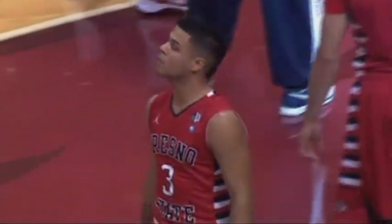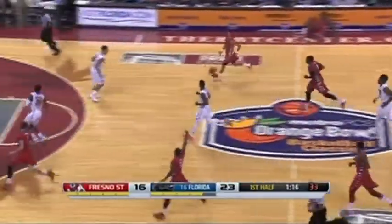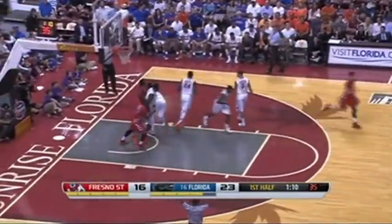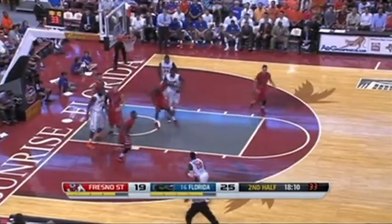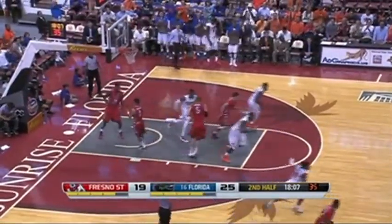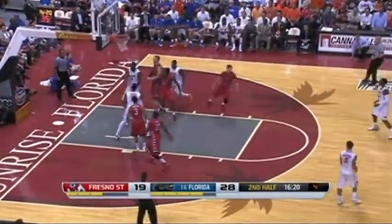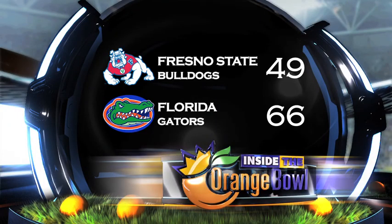Fresno State hoped to make it two upsets on the day against the 16th-ranked Florida Gators, and it seemed possible as the Bulldogs only trailed by four at halftime. But in the second half, the Gators poured it on — starting the half on a 15-4 run and never looking back. Florida forward Casey Prather had a team-high 14 points and was awarded MVP as the Gators beat the Bulldogs 66-49.